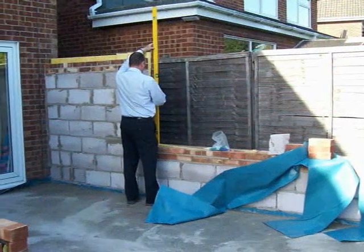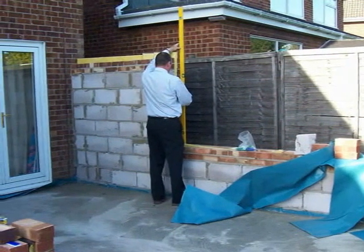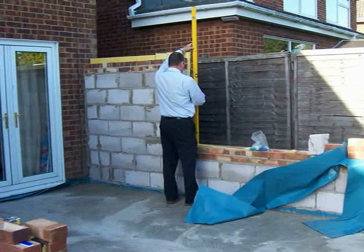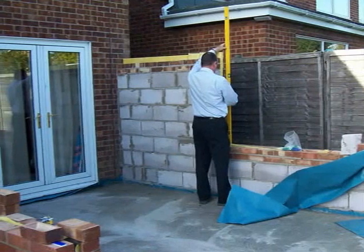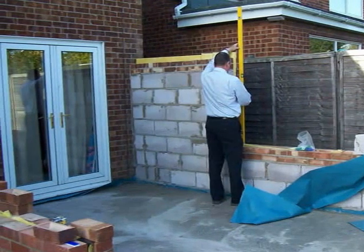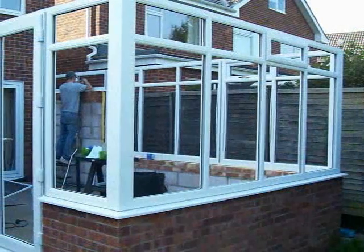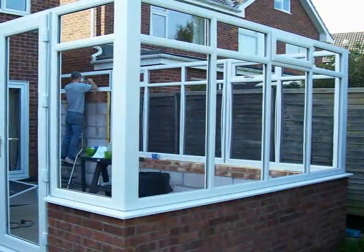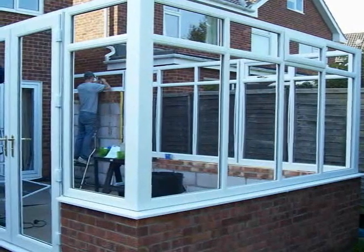As the second survey continues, you can see the trowel-finished concrete floor ready to receive a flooring tile or a laminate floor. You can also see the cavity wall insulation which has been compacted into the cavity to prevent any heat loss. Following the construction of the conservatory base, it really needs two to three weeks to go nice and hard and solid before we are ready to actually put the conservatory on top.